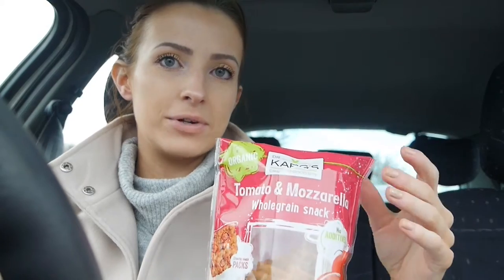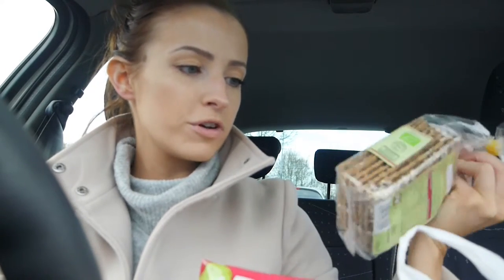I've got a couple of food bits from my favourite health food shop. What I actually went there for was to get a mini Christmas tree but they didn't have one unfortunately. So I've got some tomato and mozzarella whole grain snacks — I've opened them already because I was hungry. And these Dr. Karg's chia and oats crispbreads.